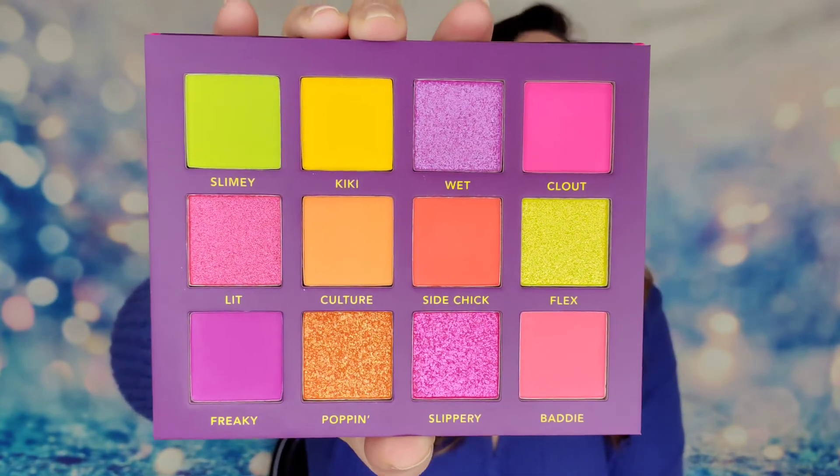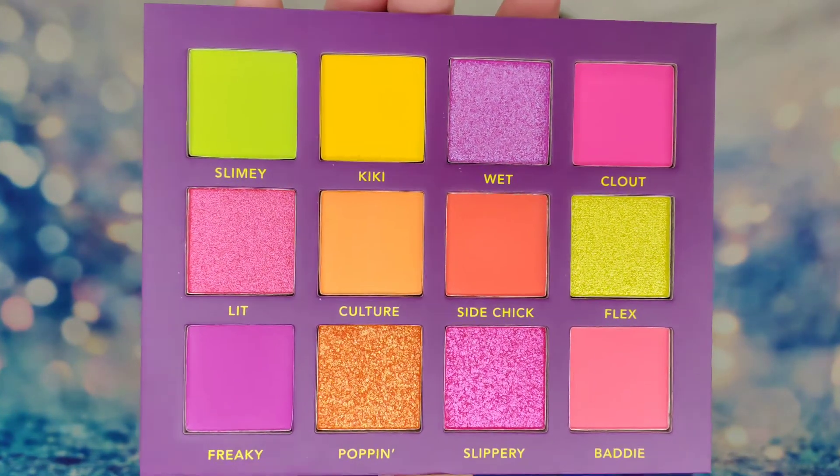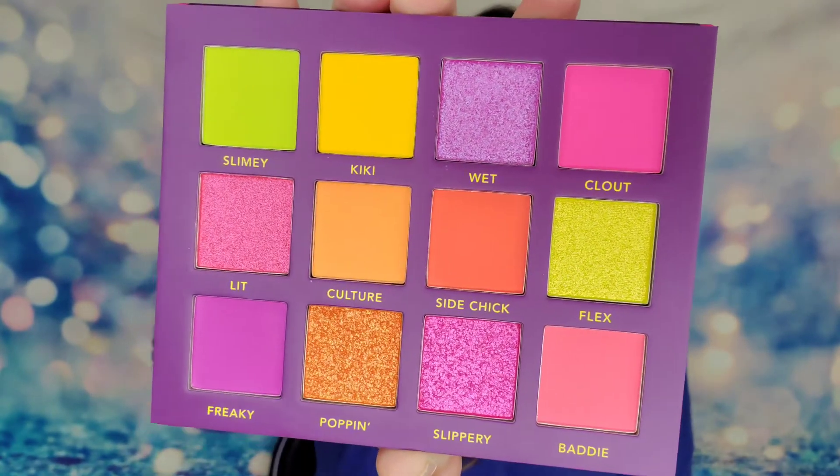The shades are named things like Slippery, Flex, Side Chick, Kiki, Slimy — and that lime green looks just like slime! This palette is gorgeous. I definitely have to create a look with this — something really bright and fun. A lime, purple, and pink combination would be really pretty. This is my favorite item in the box, and I'm also blown away by how good that liquid lip was.